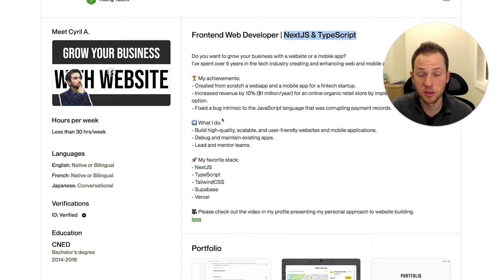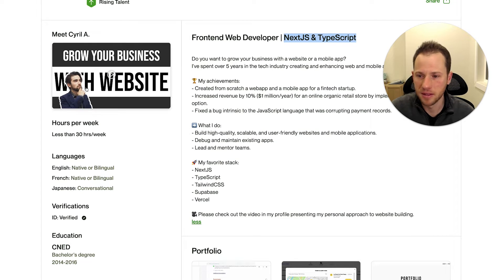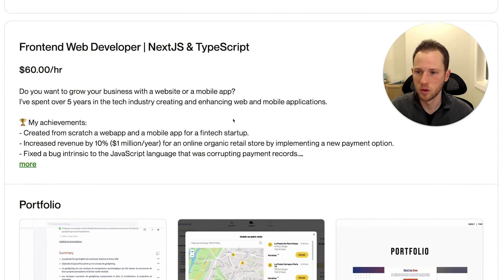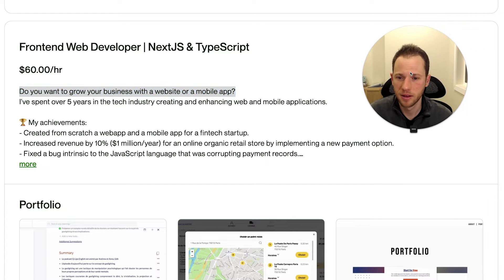Now looking at your about description — first of all, I congratulate you on having a profile video. Very few of the profiles that I've reviewed have a video. It's got a nice thumbnail. 'Grow your business with website' — you're focusing on the result. And your first sentence of your description says, 'Do you want to grow your business with a website or mobile app?' So that's good that you're hitting right to the client's main goal.